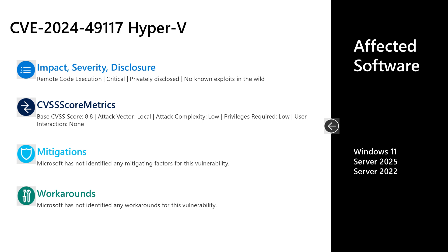As far as the affected software, it's Windows 11, Server 2022, and Server 2025. Some other versions of Windows are not affected here.